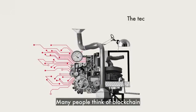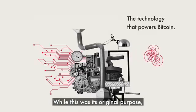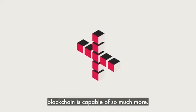Many people think of blockchain as the technology that powers Bitcoin. While this was its original purpose, blockchain is capable of so much more.